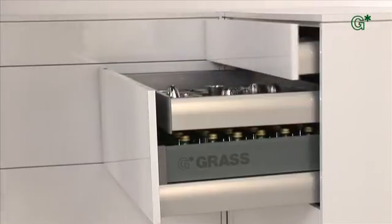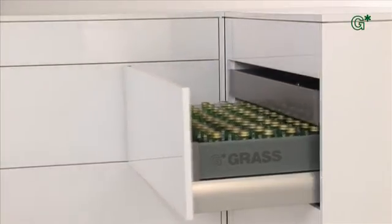Thanks to their intelligence, several interior pull-outs close at a single touch of the front — harmoniously and just as gently.